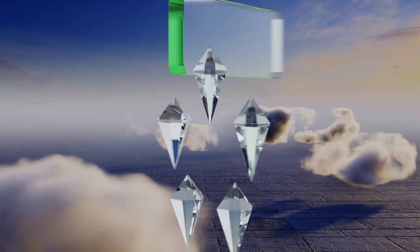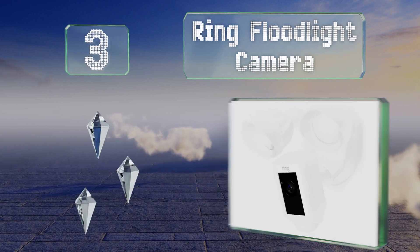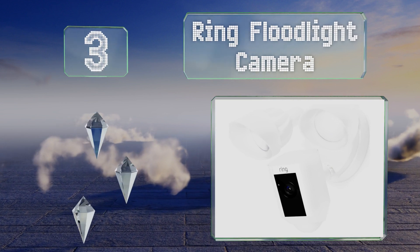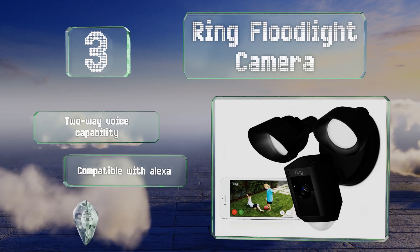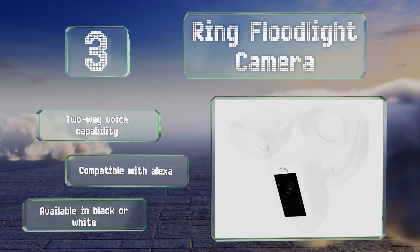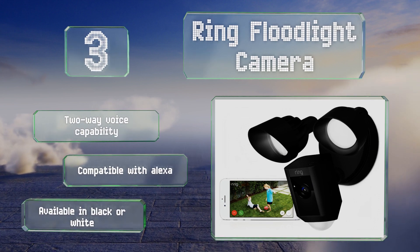Nearing the top of our list at number three, the Ring Floodlight Camera comes in handy for both illuminating your property and recording what goes on. It features powerful motion-activated LEDs, infrared night vision, customizable detection zones, and a 110-decibel alarm. It offers two-way voice capability and is compatible with Alexa. It's available in black or white.